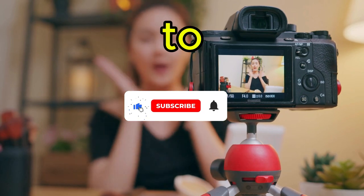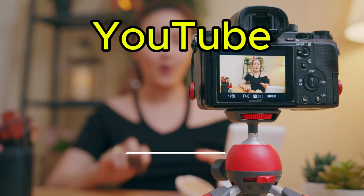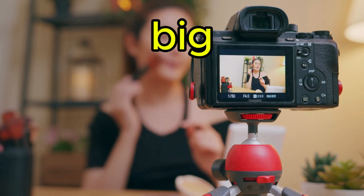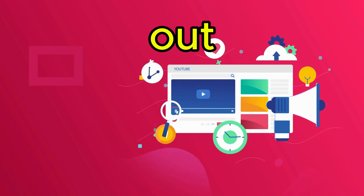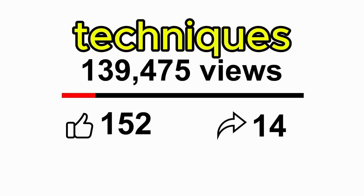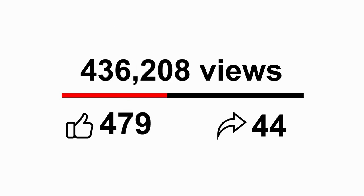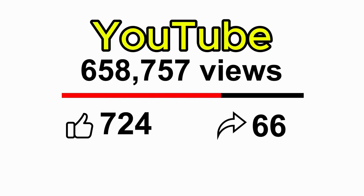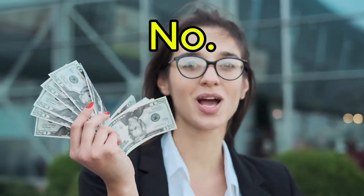Hey everyone, welcome back to my channel. Today, I'm sharing faceless YouTube automation tips that the big channels don't want you to know about. Whether you're just starting out or looking to scale, these insider techniques will help you grow without ever showing your face. If you're interested in building passive income on YouTube, this is the video for you.